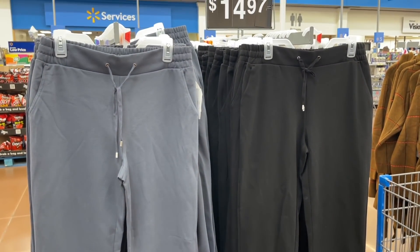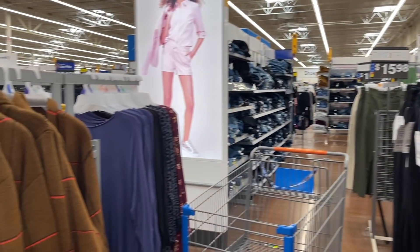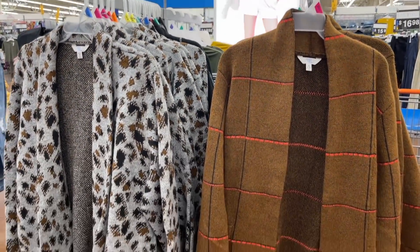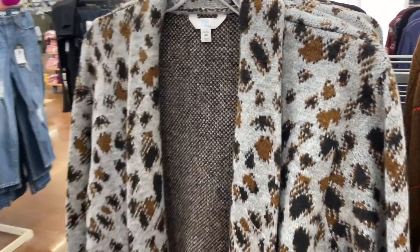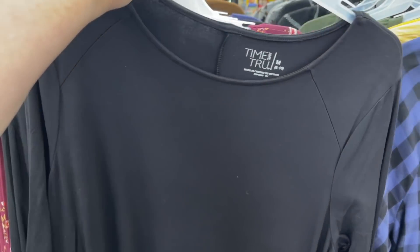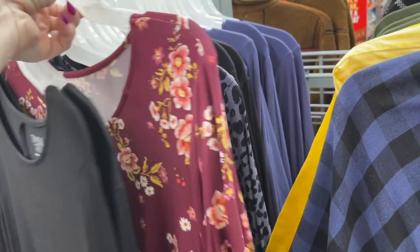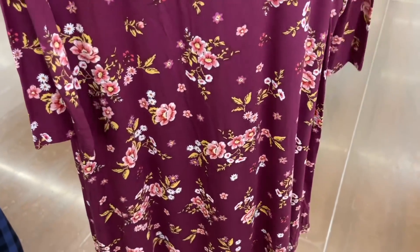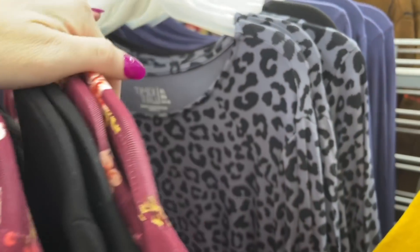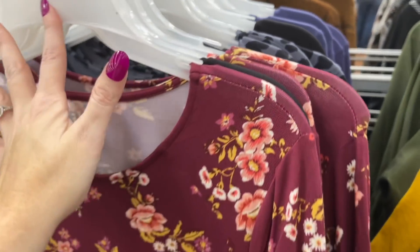Yes, joggers! Y'all know we love some joggers — these are $14.97. They also have a couple of different colors on this side for $14.97. And I have not seen these in my Walmart — these are $24.98 cardigan wraps, really nice cardigans by Time and True. Then they have all of the t-shirt dresses — so comfy, highly recommend — with patterns like animal print, black, and dark blue for $16.98.